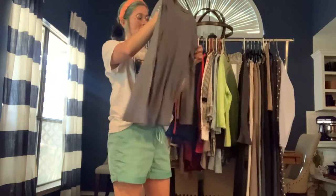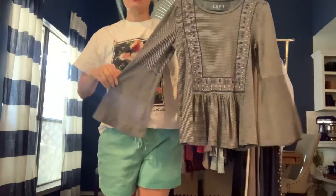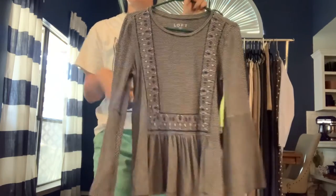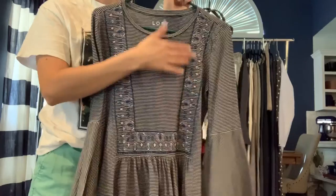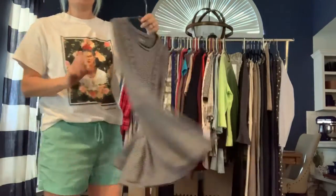Got a Loft size extra small — a striped blouse with bell sleeves and an embroidered bib front. A cute fall top.